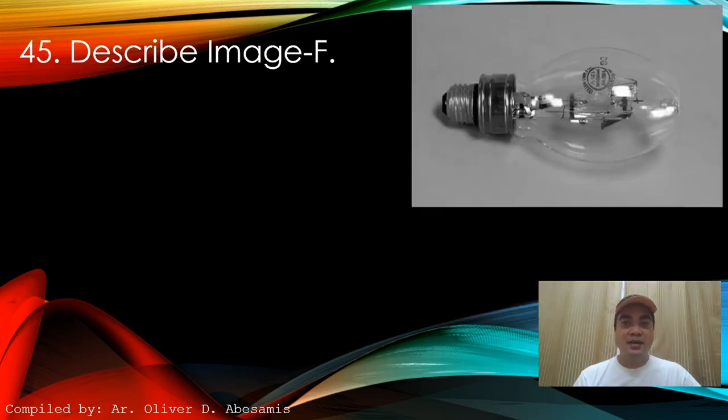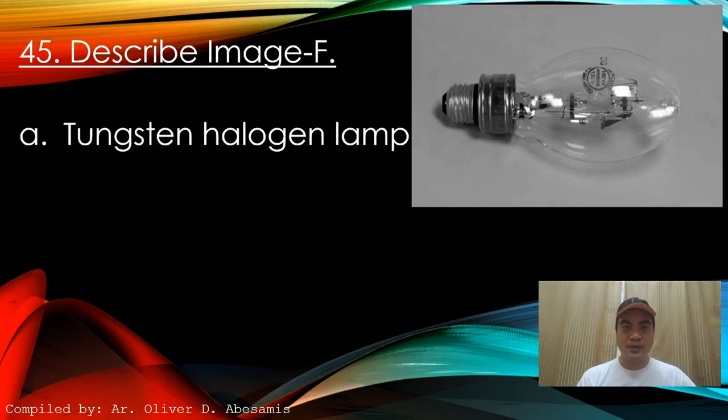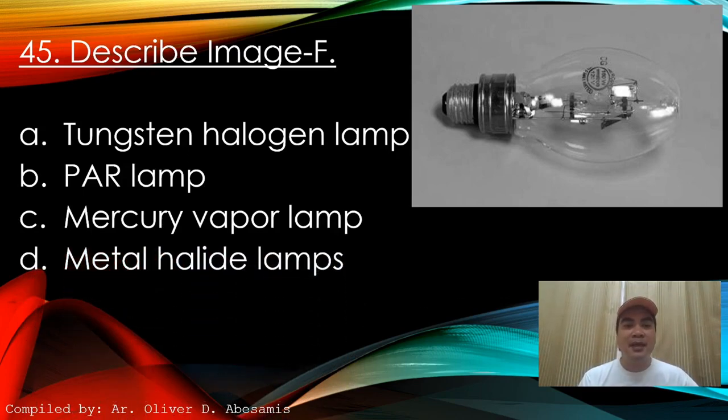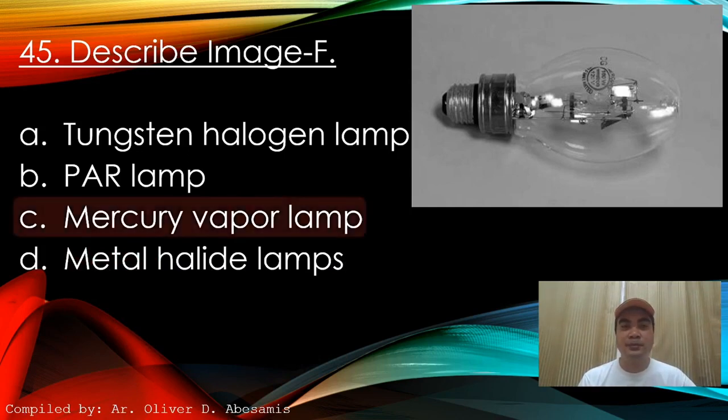Next: Describe this image — identify the lamp type. A. Tungsten halogen lamp. B. Par lamp. C. Mercury vapor lamp. D. Metal halide lamps. Answer: C. Mercury vapor lamp.